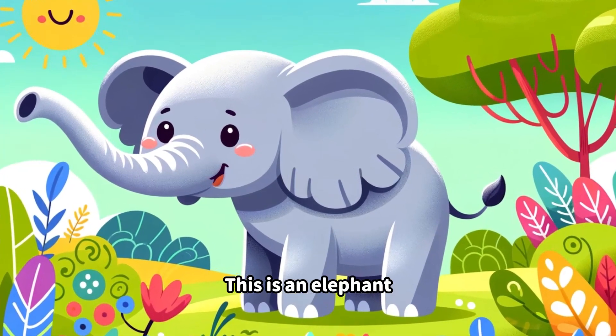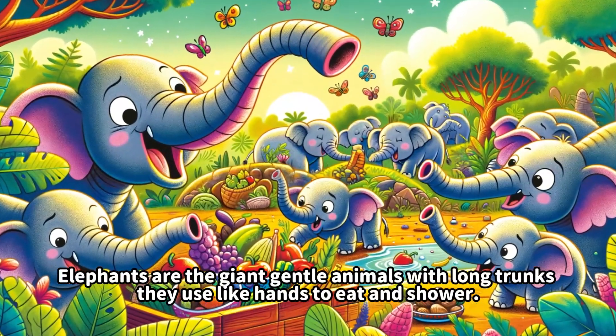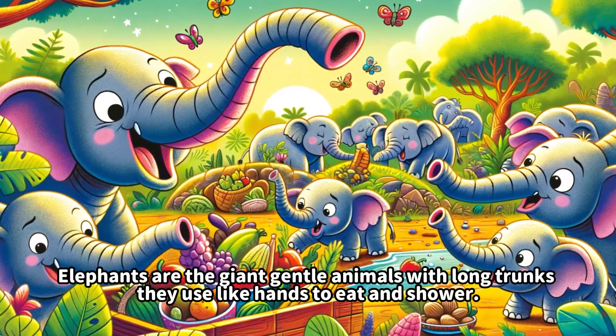This is a lion. Lions are known as the kings of the jungle because of their loud roar.